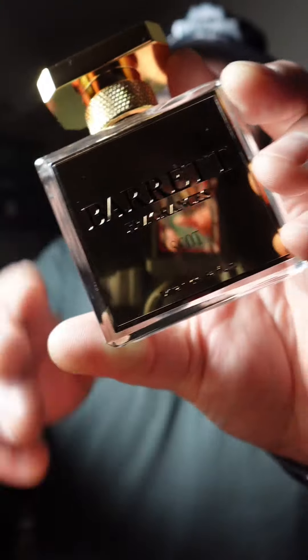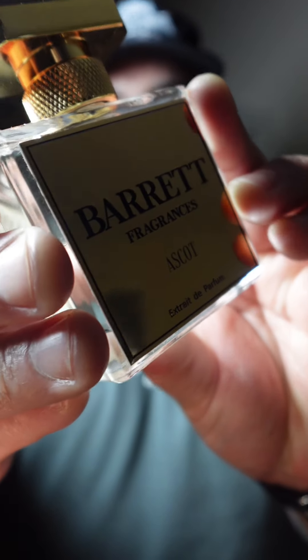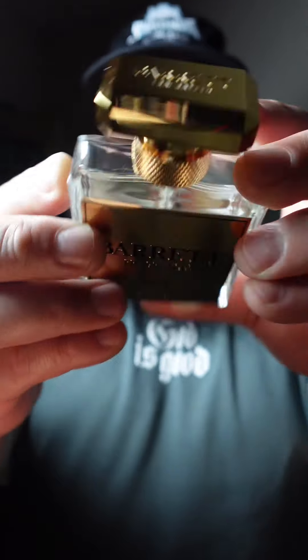What is going on everybody, welcome back to the channel. Let's head to the house of Barrett fragrances, because it's been a grip since we covered my boy Ross. The fragrance in question is Ascot — this is one of the few gold label and cap Barrett bottles that I have.